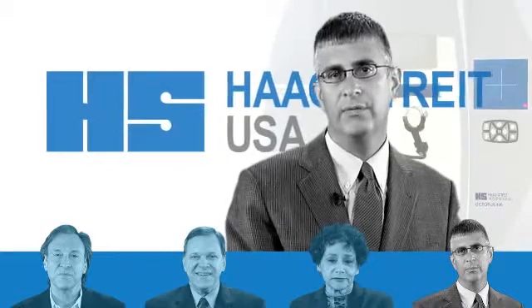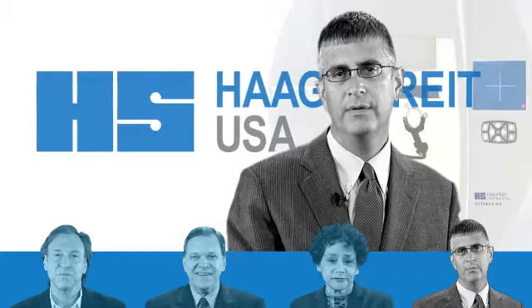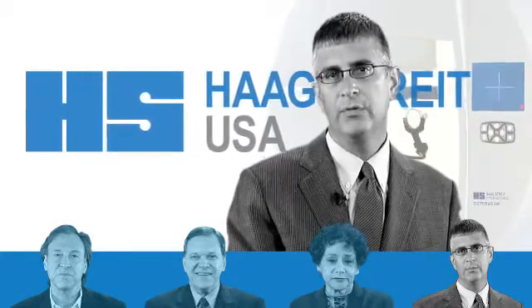I have a long history of Haag-Streit customer support. I have other Haag-Streit instruments in my practice, and I've been working with them for a long time. They've always been there for me.